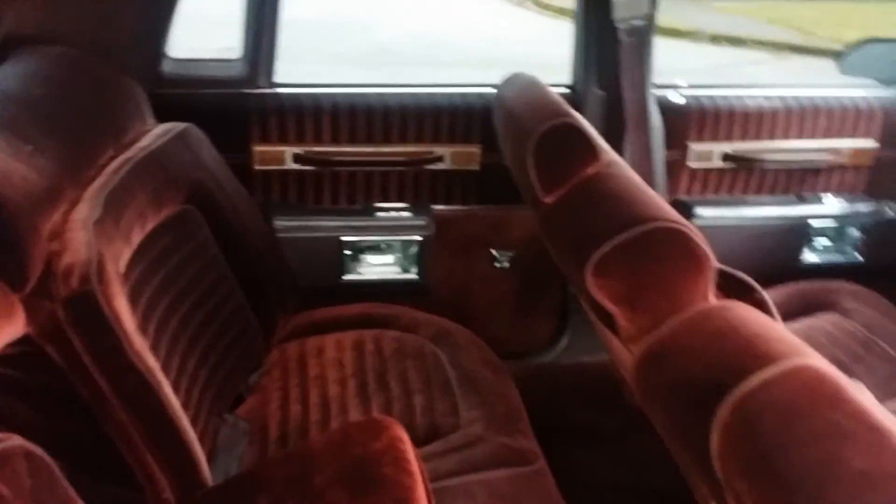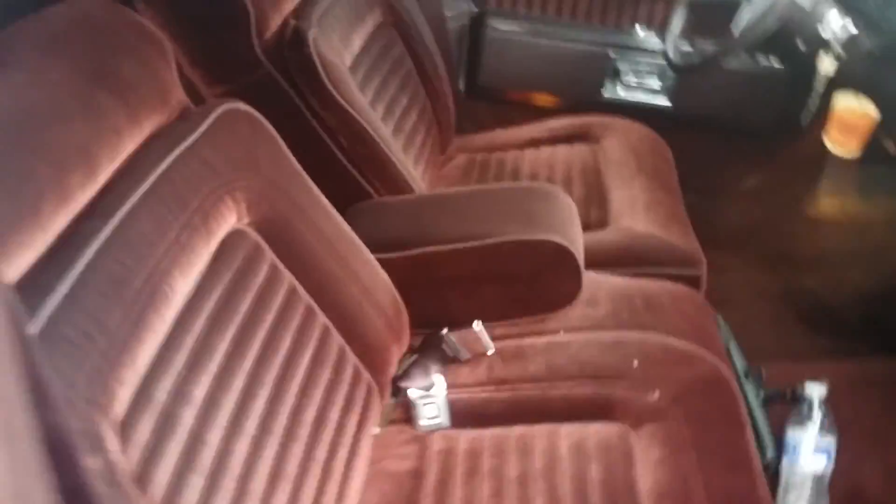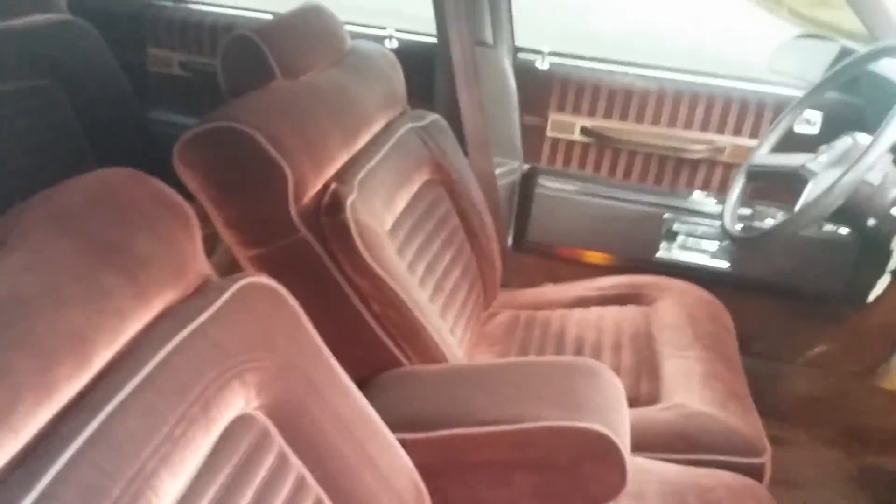The interior is absolutely flawless — I mean flawless. Headliners are there, all the power windows and stuff work, power seats work. Car came from the original owner, paint can use a little work but I guarantee you it'll come out and shine a little bit.